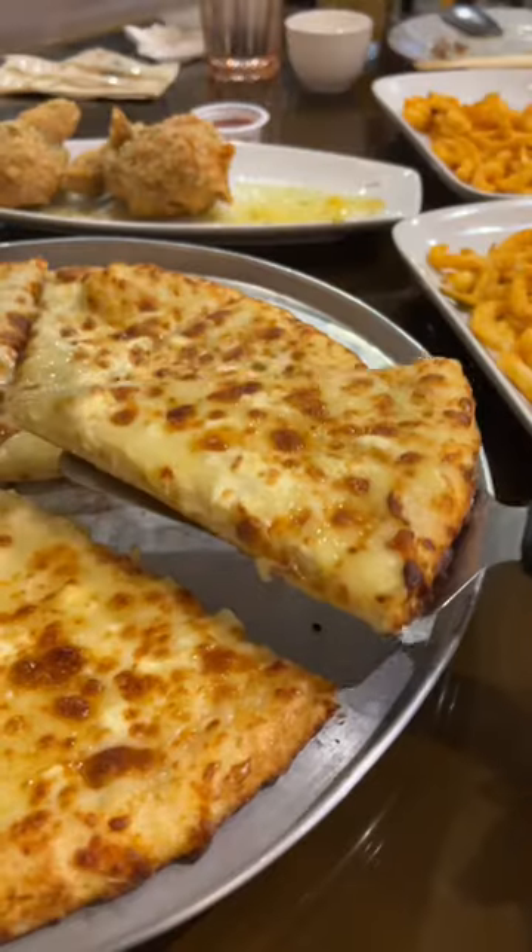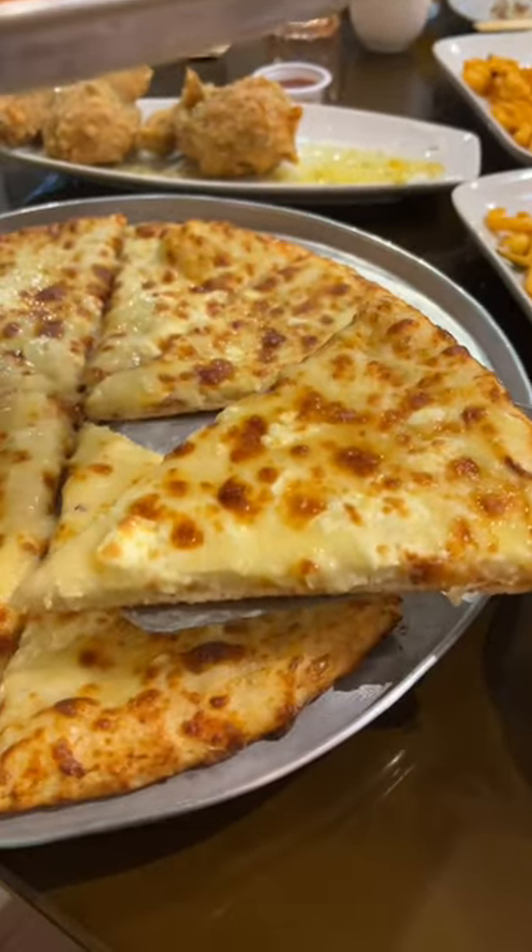I tried their Creamy Garlic and Five Cheese Pizza. I really enjoy this because it's loaded with cheese. Simple, but it's delicious.